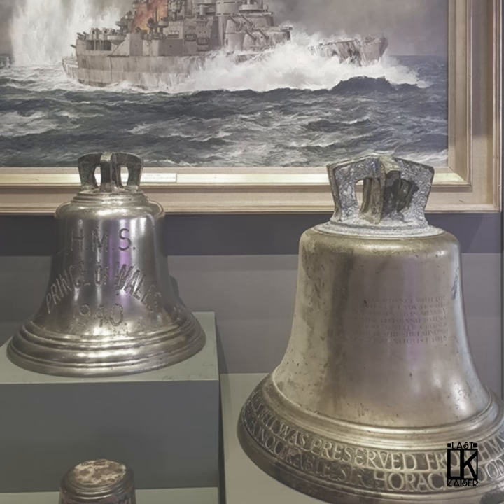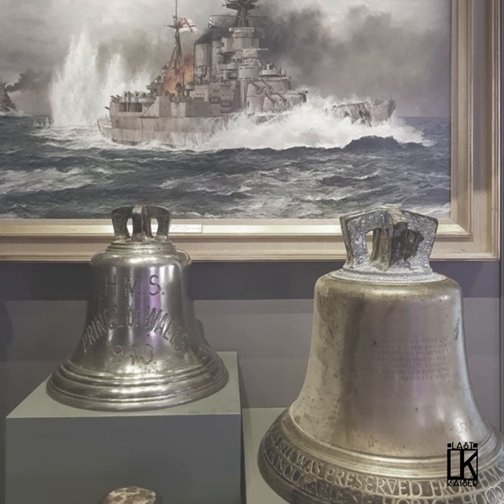Her bell was recovered in 2012 and is now on display at the National Museum of the Royal Navy, as a memorial to all who were lost that day.